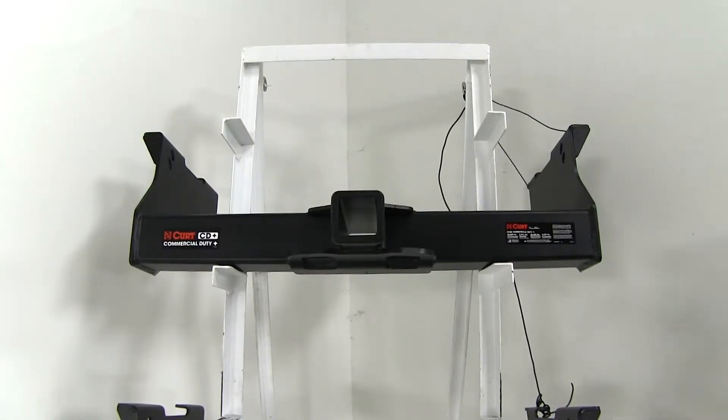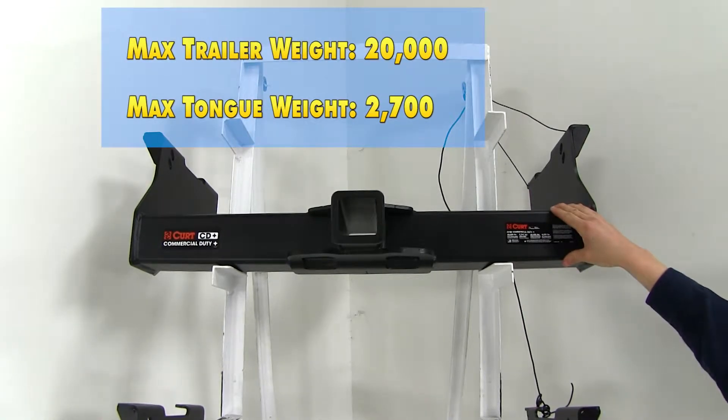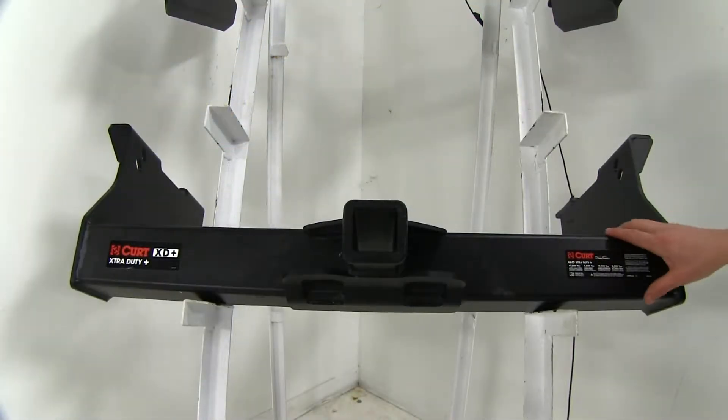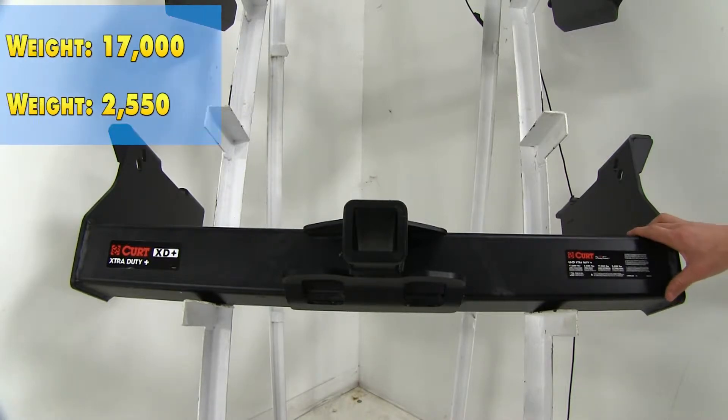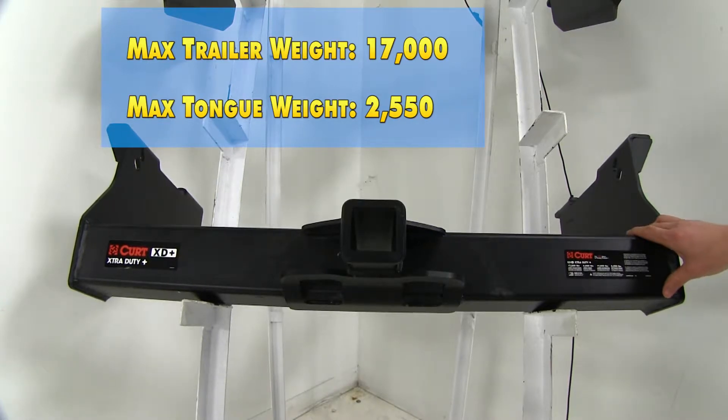When it comes to weight rating, the Curt Commercial Duty is going to offer us a maximum gross trailer weight rating of 20,000 pounds and a maximum tongue weight rating of 2,700 pounds. The Curt Extra Duty offers us a max gross trailer weight rating of 17,000 pounds and a max tongue weight rating of 2,550 pounds.